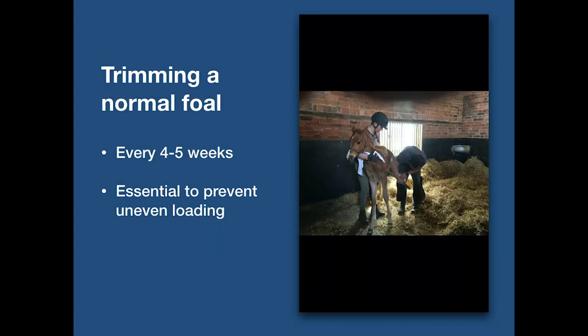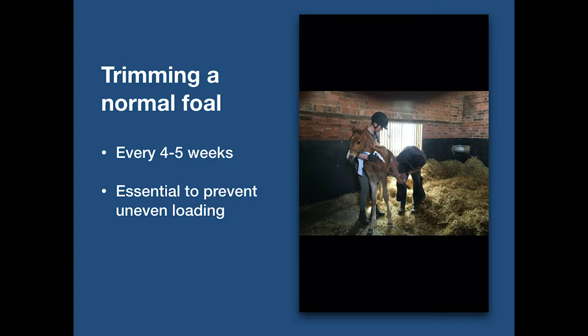Trimming a normal foal: if a foal is considered normal, I would trim it every four to five weeks. Regular trimming is essential because a neglected foot will quickly distort, which in turn creates a greater uneven loading on the limb. Conservative management is often all that is required. This includes restricted pen or box rest, corrective trimming of the foot, and in some more severe cases, a hoof wall extension.